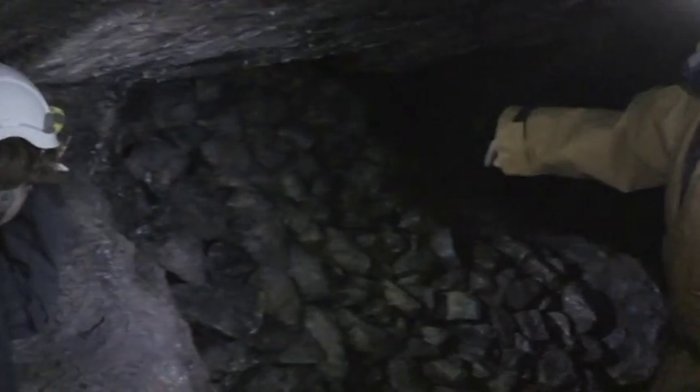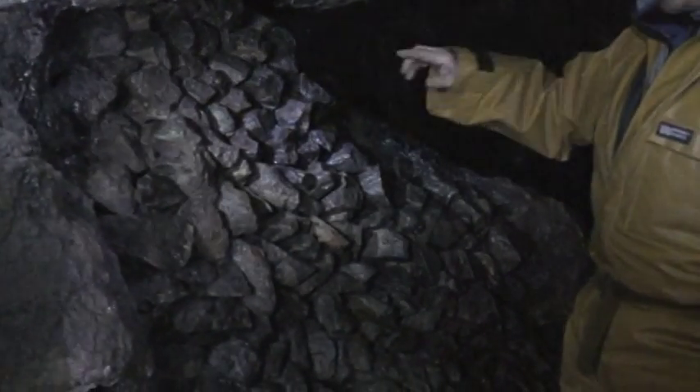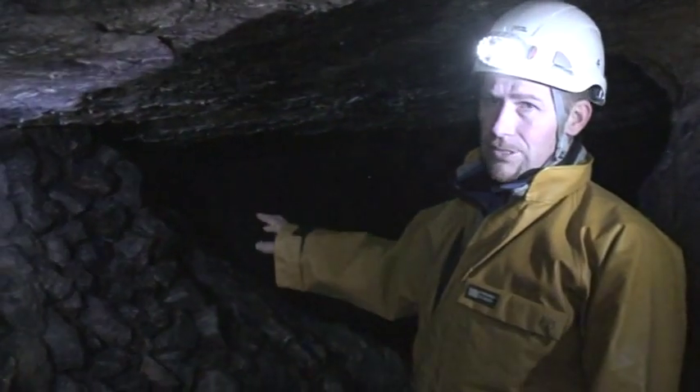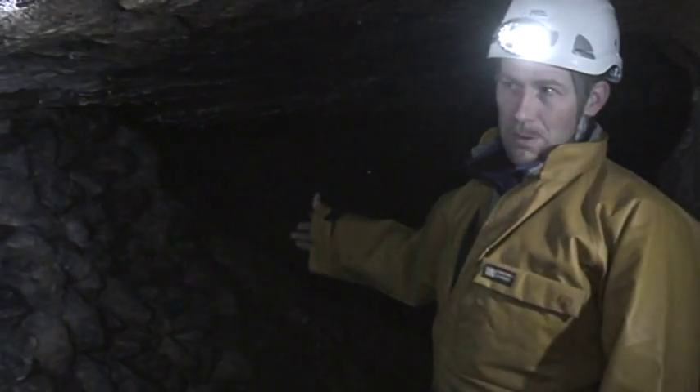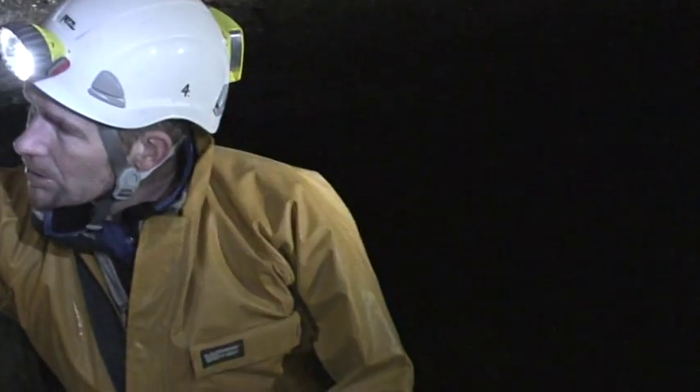This pile of stones — you can see it's quite regular, like a dry stone wall. That's rock that didn't contain anything useful. Rather than cart it out of the mine, they just used to put it in a pile like that, and they call it 'dead' — the rock was dead. So that's called 'deads'. When people talk about deads in a cave, it's not dead miners — it's just rocks they don't want.